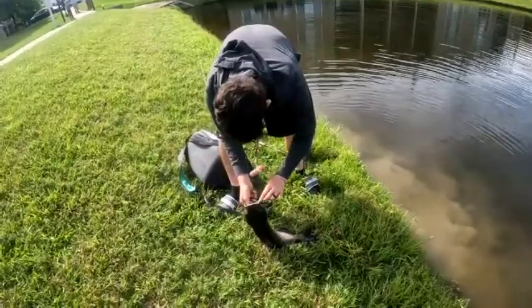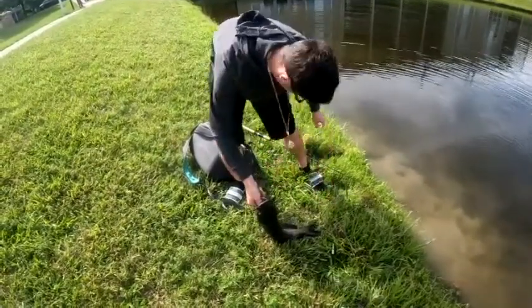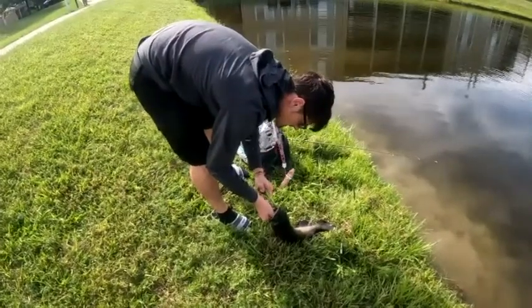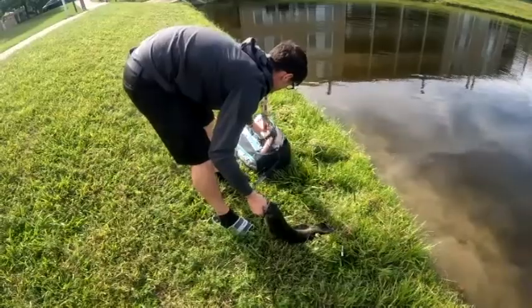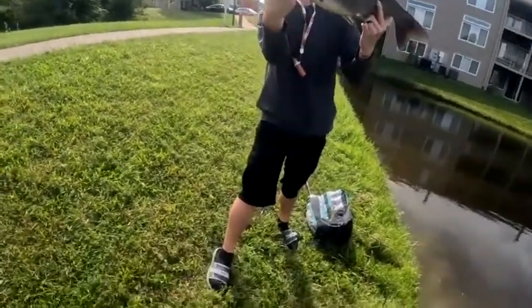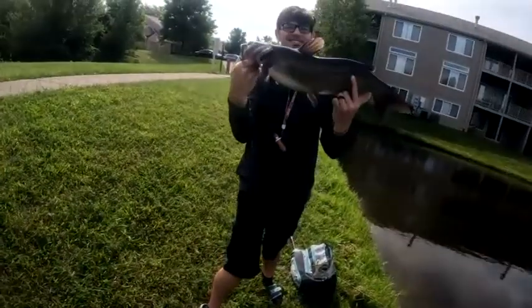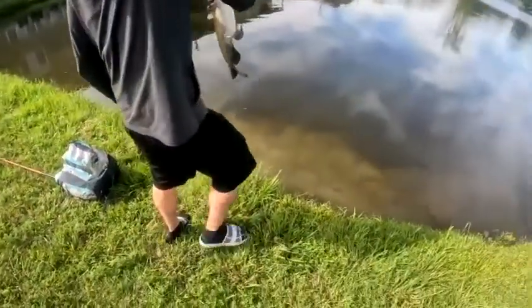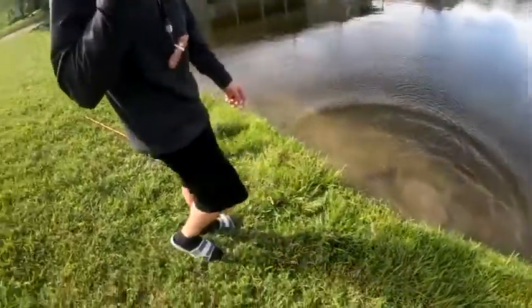That's a solid cat, especially off this little ultralight setup. It's a nice one. Alright guys, just like that, I'm going to leave it on that fish catch. That was a massive catfish for an ultralight setup. If you like the content, like and subscribe. And as always, keep it real, keep it safe — can't wait to see you guys next time. Peace.